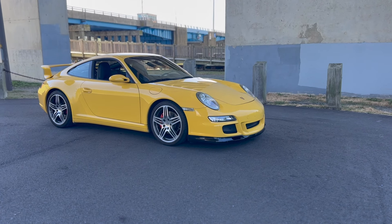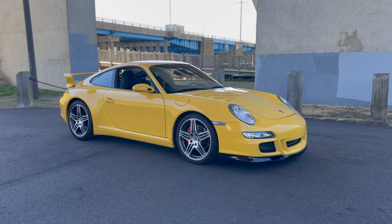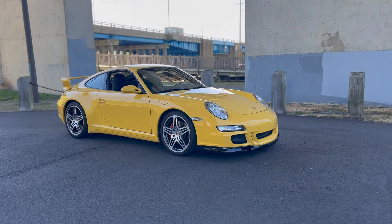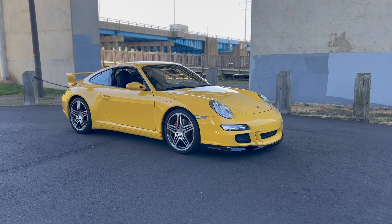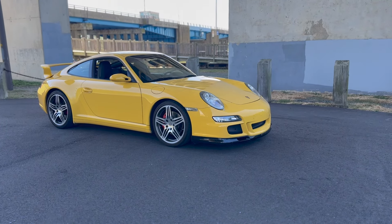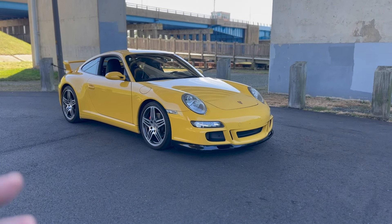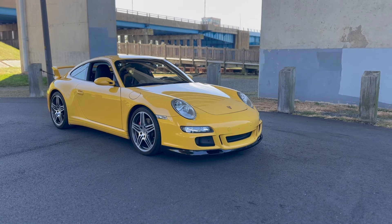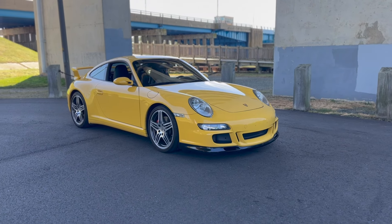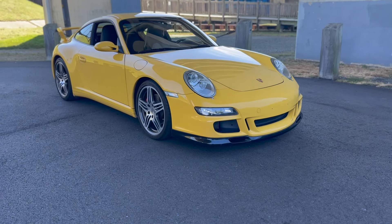This is a 2007 Porsche Carrera 4S 997.1. The car has factory aero, a six-speed manual transmission, and it is a wide-body car. For those who aren't familiar with Porsches, the rear-wheel-drive platforms like the Carrera or Carrera S are rear-wheel drive, while anything Carrera 4S or turbo is going to be a wide-body. Let's go ahead and jump into the specs of this car.